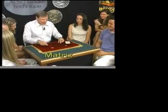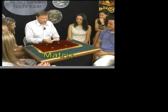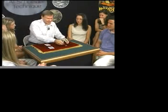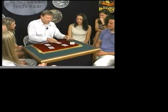Here's my next trick. It's done with some coins and a few cards. I call this trick Matrix. Does anybody know what a matrix is? It means rectangular array — it's a mathematical term.